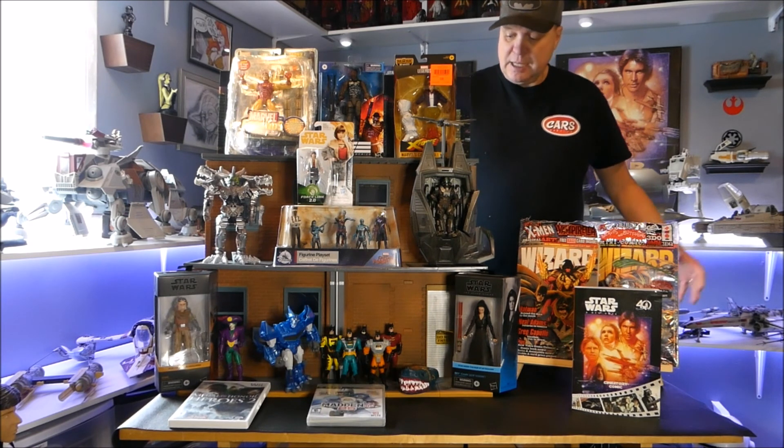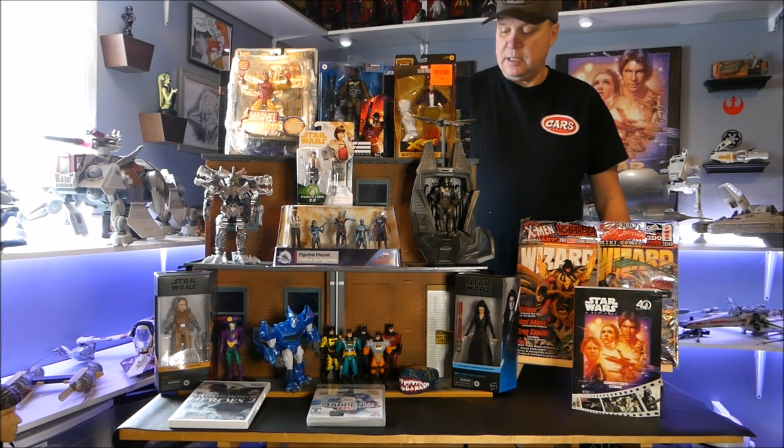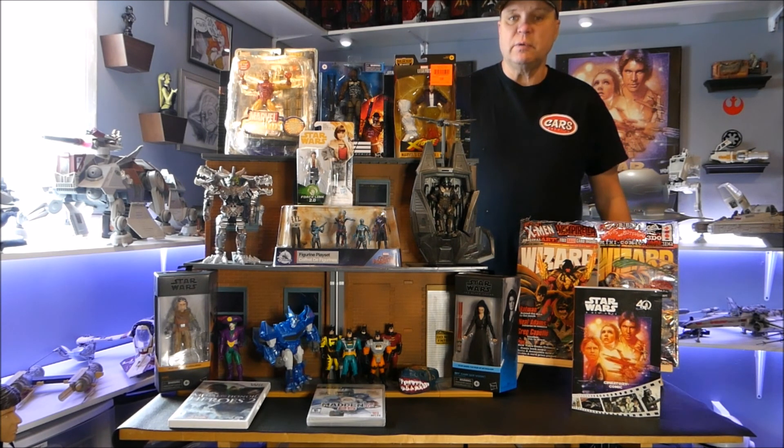I have an Instagram — mike_underscore_area_underscore_51 — stop in, I try to post something every day. It's a great community, so many cool people, really enjoying it. Just toy hunting and having a great old time, getting ready for the RC season. I've got a couple of RC repair videos coming. Like, comment, subscribe — put up some of your stuff so we can see what you're collecting. Area 51, home of the superheroes — we will catch you all on the next one. Have a great day, stay safe, and we'll see you all again later, bye.